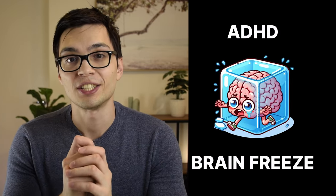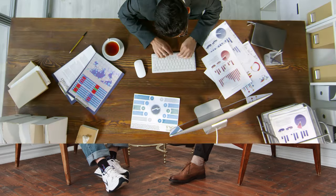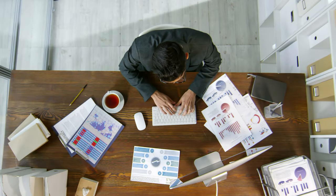I'm going to teach you how to break ADHD brain freeze. I'm a psychologist and while I work a lot with mental health, I also work a lot with the ADHD community.